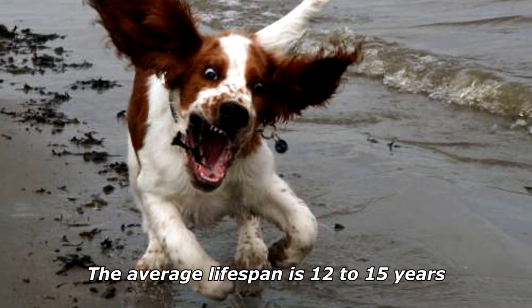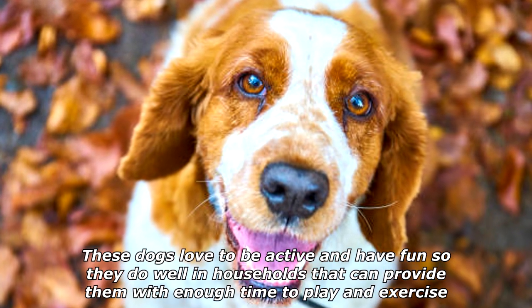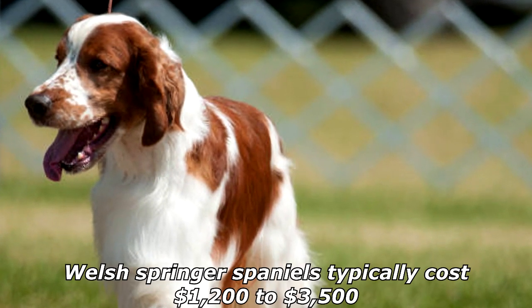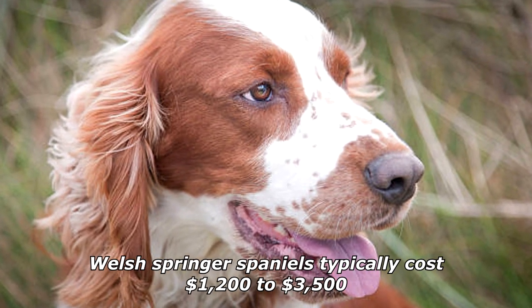The average lifespan is 12 to 15 years. These dogs love to be active and have fun, so they do well in households that can provide them with enough time to play and exercise. Welsh Springer Spaniels typically cost $1,200 to $3,500.